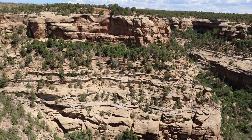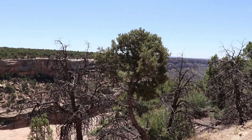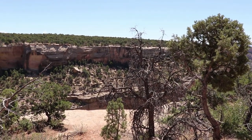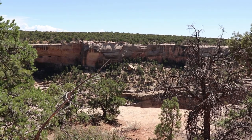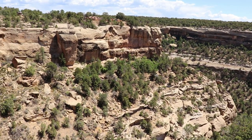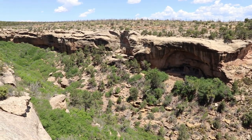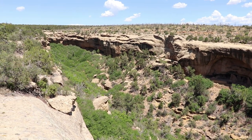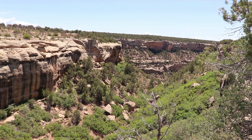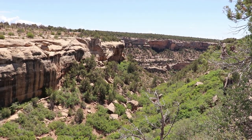The ancestral Puebloans lived up here atop the mesas for 600 years before the 1190s, but then they started moving down into the canyons and building the gigantic cliff dwellings within the alcoves of the overhanging cliffs. While they continued to farm up here atop the mesas, they primarily lived in the ever-expanding cliff dwellings for about 100 years. By the late 1270s, they started migrating south into New Mexico and Arizona, and by 1300, Mesa Verde was abandoned.